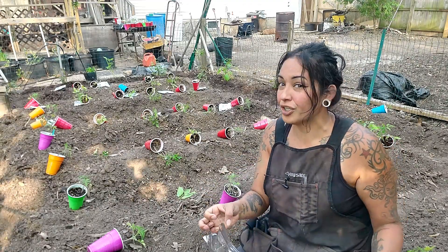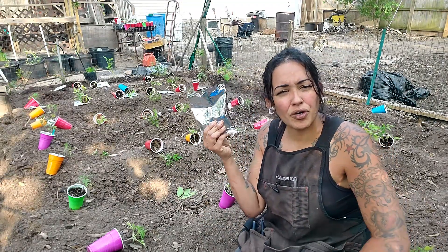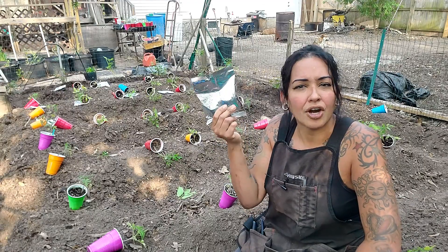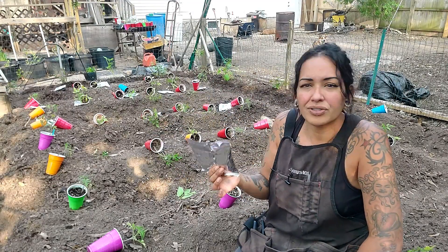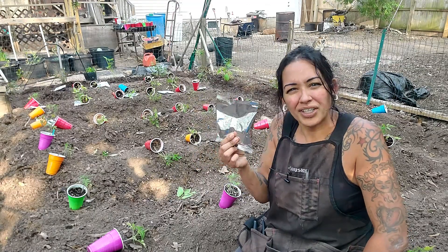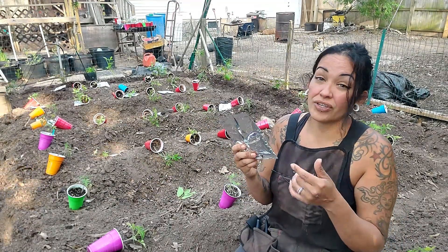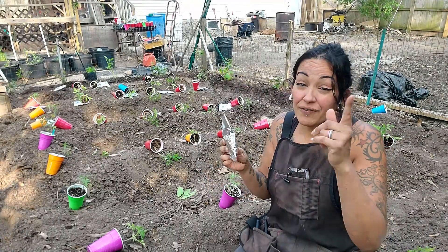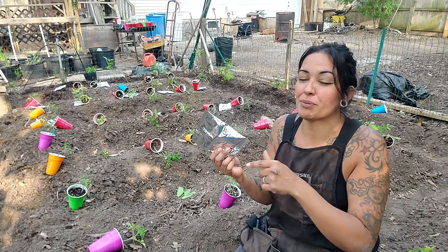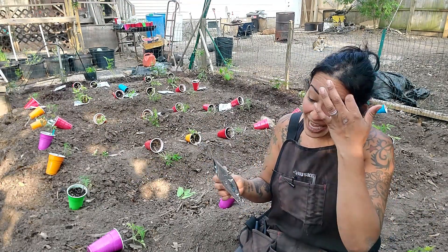Another thing we're going to use, which is new because I've never tried this one, is milk. How many times have you heard people saying you can use milk in the garden? Of course you can — it can also be decomposed or put in the compost. But really, powdered milk? The question is how effective is this going to be for providing calcium to our tomato plants? If you have used milk or powdered milk before, let me know in the comments because I'm very curious.